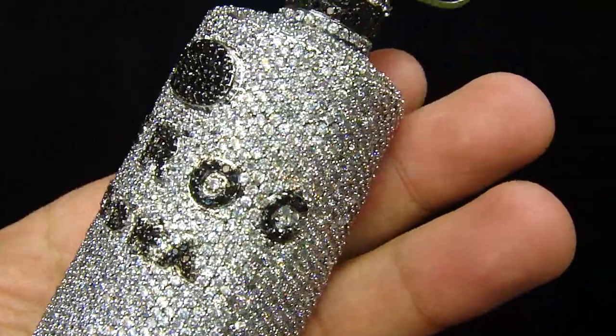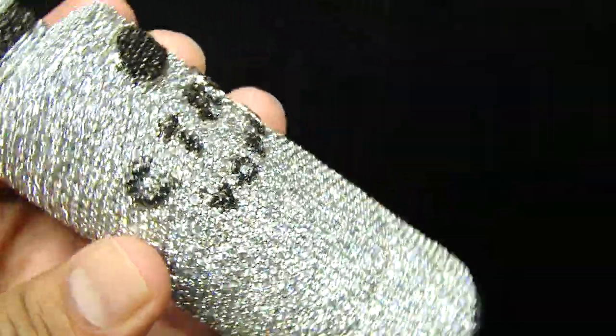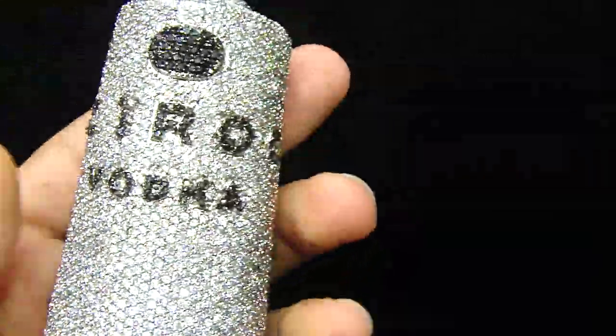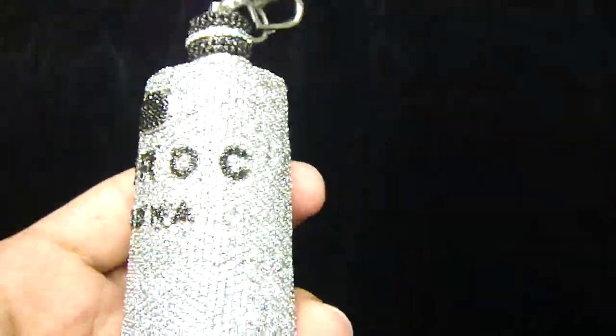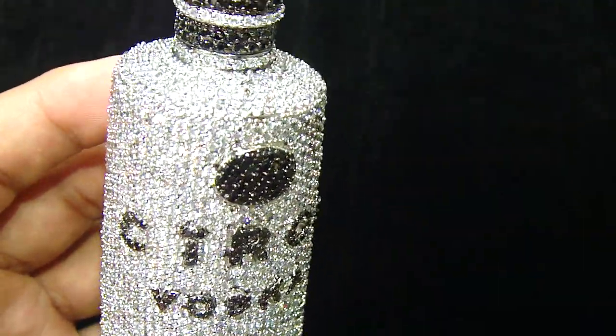Any kind of custom piece you wanna make, anything you want, we got you. Call us at 404-523-3399, Chris the Jeweler. Follow us on Facebook, Twitter, Instagram, eBay, Amazon, Tumblr.